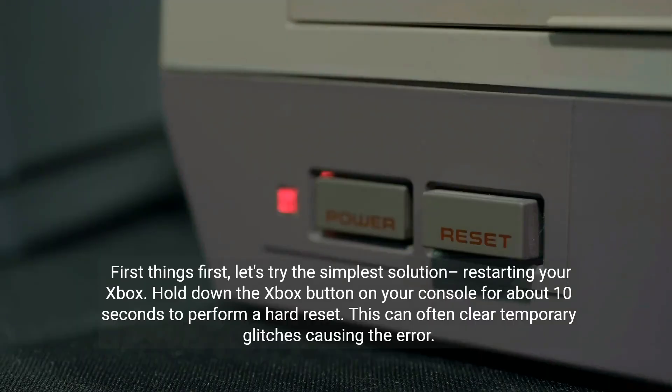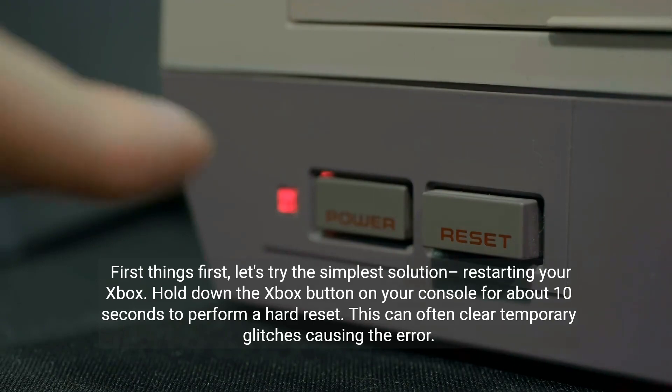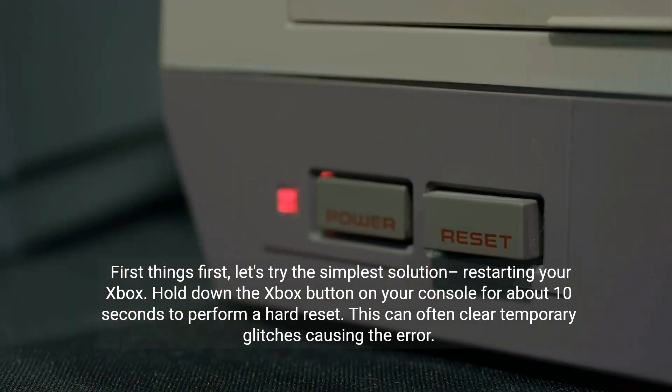First things first, let's try the simplest solution: restarting your Xbox. Hold down the Xbox button on your console for about 10 seconds to perform a hard reset. This can often clear temporary glitches causing the error.